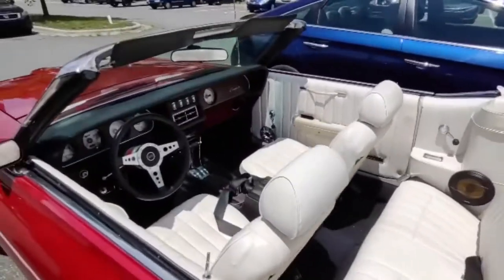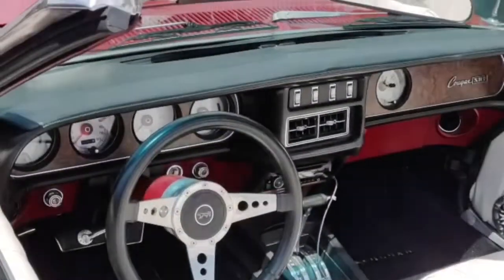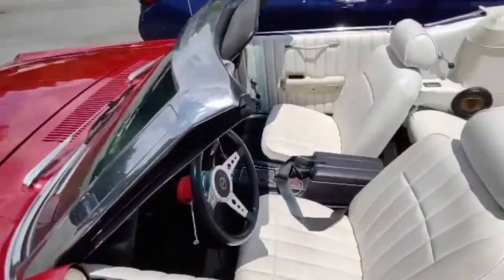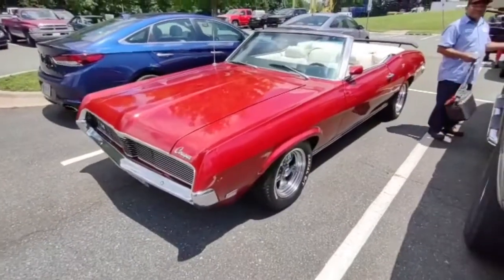The white interior looks like it's automatic — got all the gauges and everything on it. That's cool — automatic with the floor console. That is sharp.